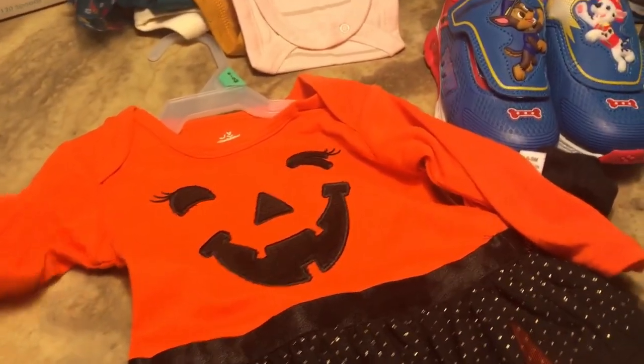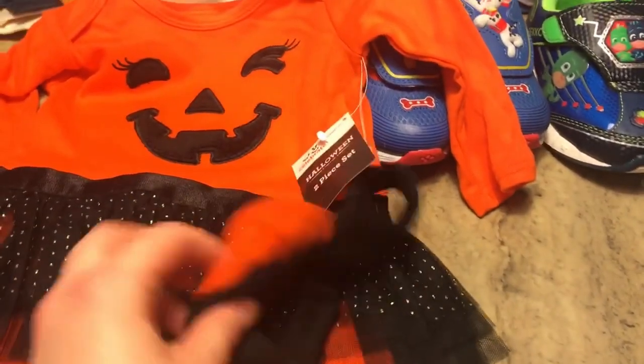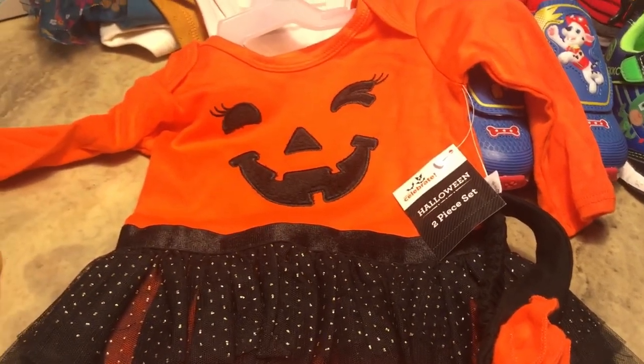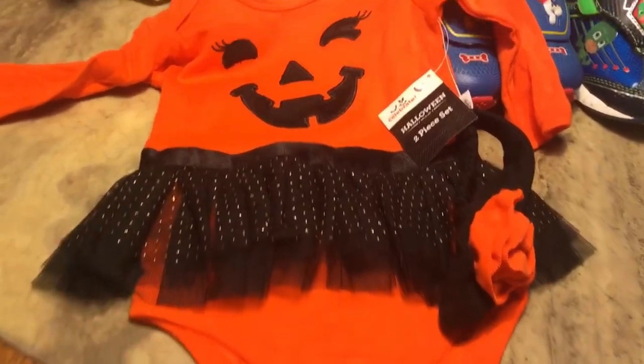I got Hannah this adorable little Halloween onesie — and I didn't even realize it came with a cute little headband she can wear on Halloween day. It also has a little skirt on it. So cute!